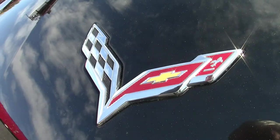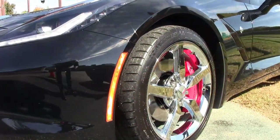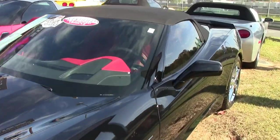It's a beautiful Corvette. Under the hood, you'll find a 460 horsepower LT1 engine, 7-speed manual transmission, and posi rear end.